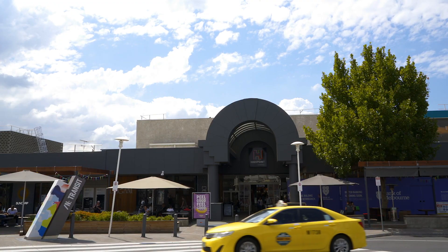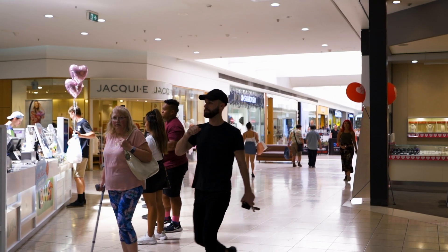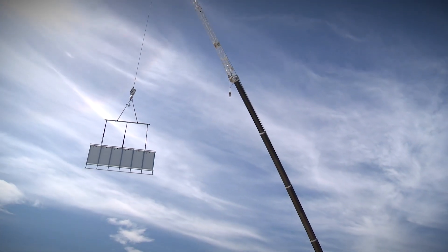We're currently at High Point Shopping Centre which is owned by GPT, one of the leading property groups in Australia. The SolarPod concept means that GPT can commit to solar without committing to it being on this particular roof for the next 20 years.